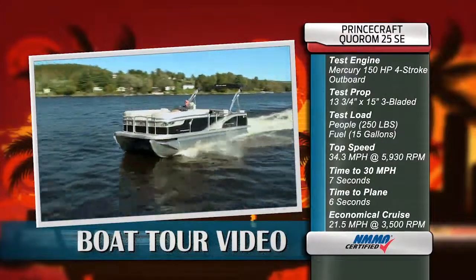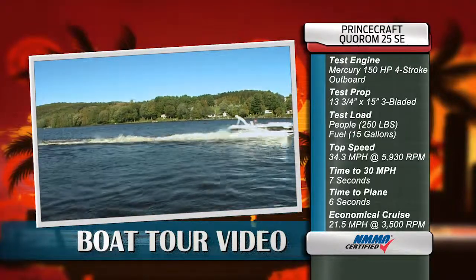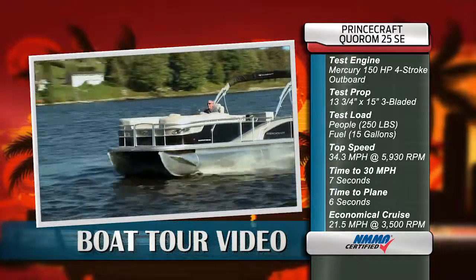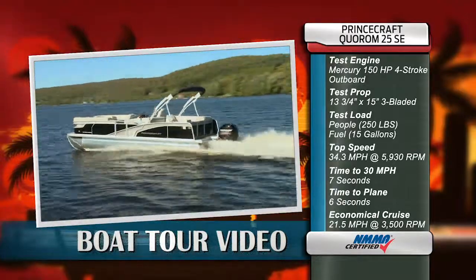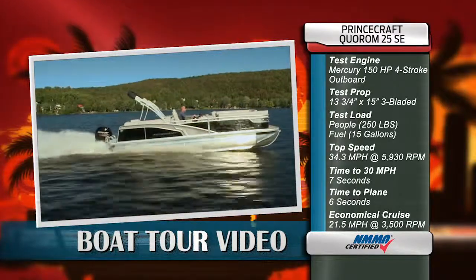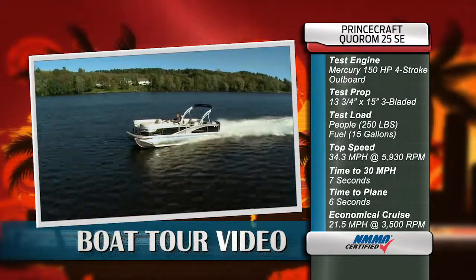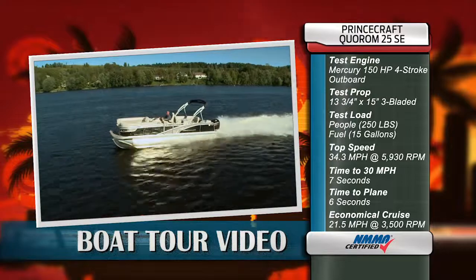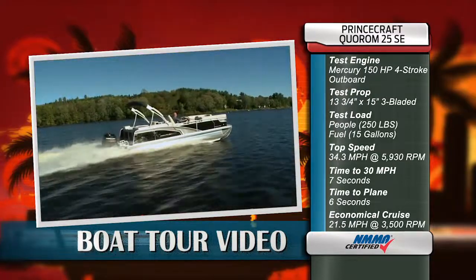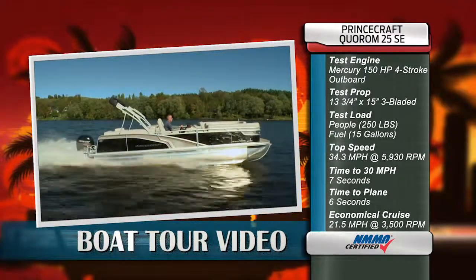Our test boat was powered by Mercury's 150 horsepower four-stroke outboard. Our test prop was a 13 and 3/4 by 15 inch free-bladed aluminum. Our test load was 250 pounds and we were carrying 15 gallons of fuel. Our top speed was 34.3 miles per hour at 5930 RPM. Our time to 30 miles per hour was 7 seconds and our time to plane was 6 seconds flat. Our most economical cruising speed was 21.5 miles per hour at 3500 RPM, burning 5.6 gallons per hour.